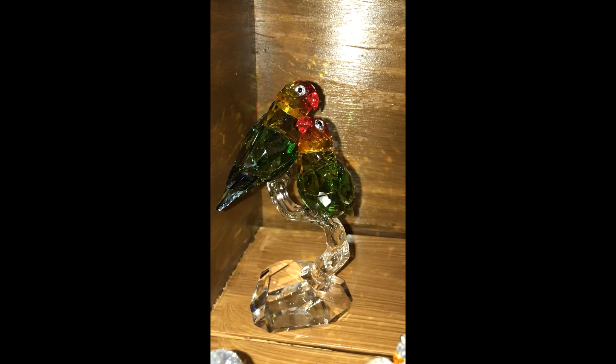Here we have the Swarovski lovebirds. They are absolutely adorable — wonderful creatures. And these are Jungle Beats parakeets, pink and blue. The pink does look a bit washed out in the brown shelves.